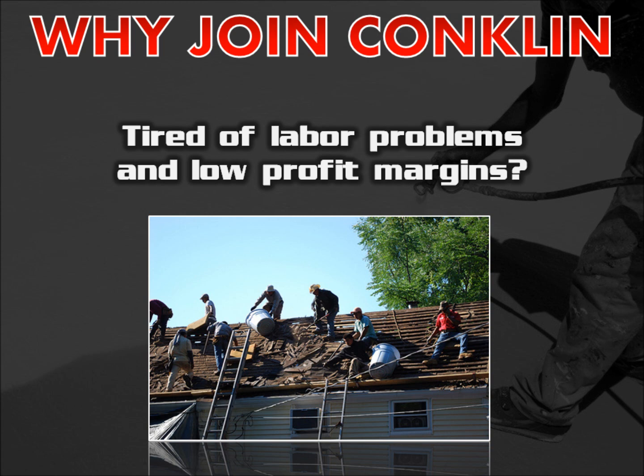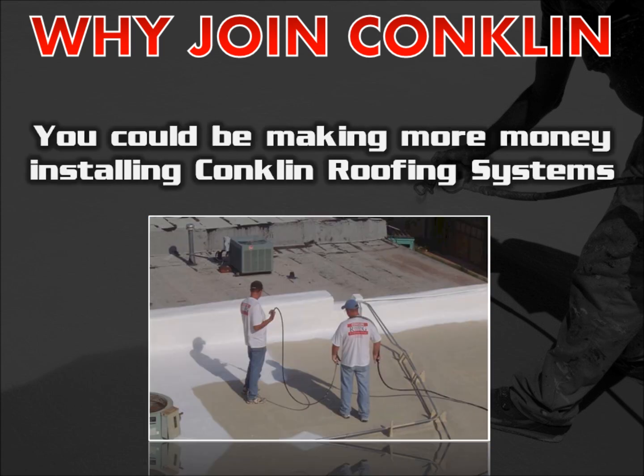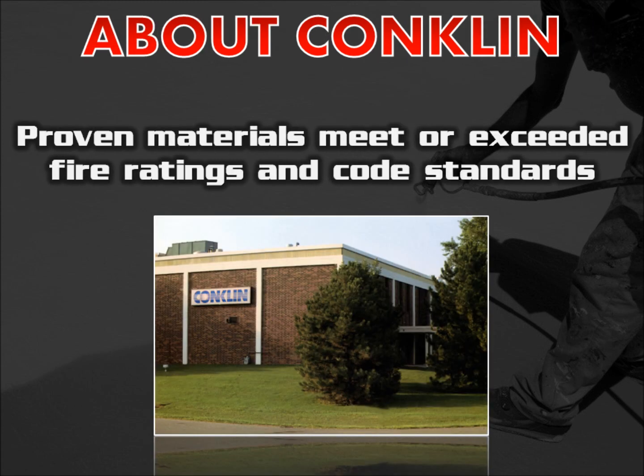Are you tired of labor problems and low profit margins? You could be making more money by installing Conklin Roofing Systems. Conklin is America's number one acrylic roof coating company by volume. They manufacture proven materials that meet or exceed fire ratings and code standards.